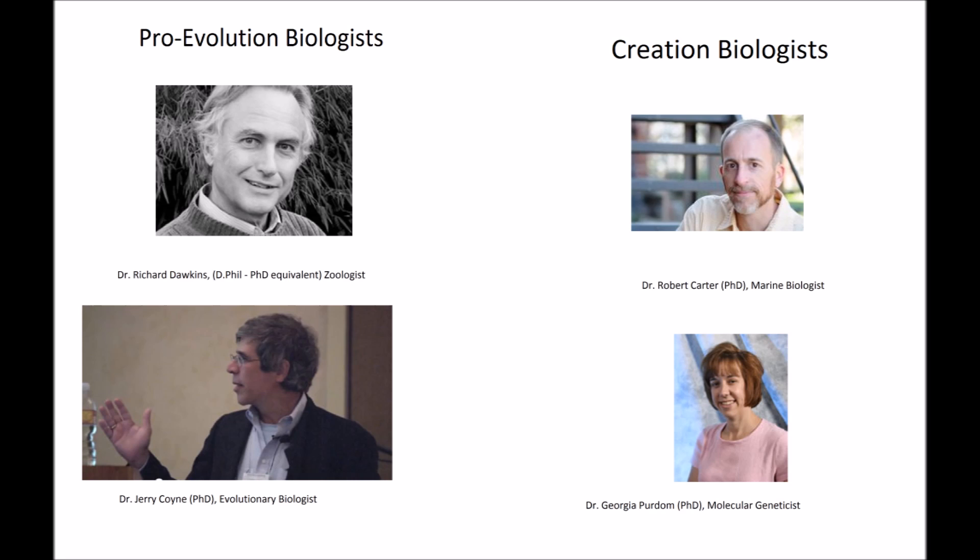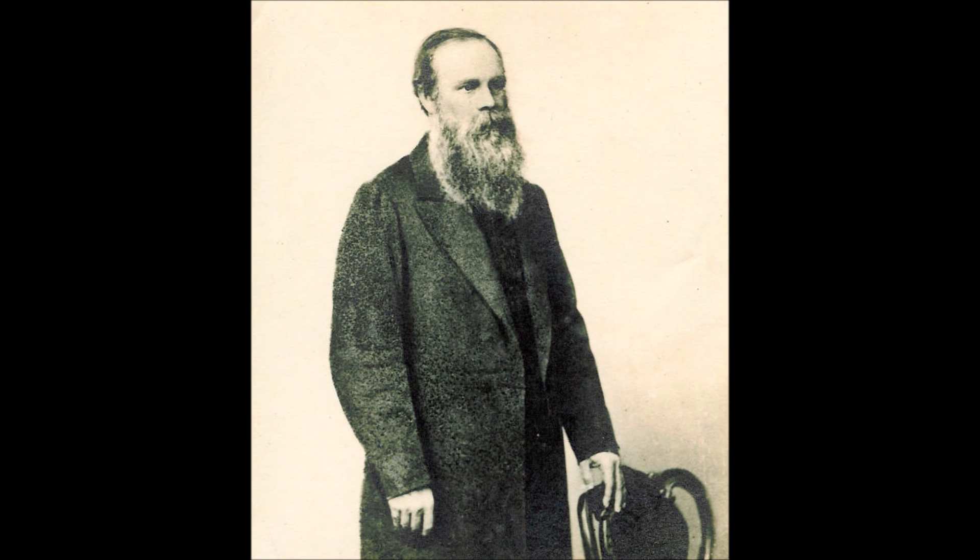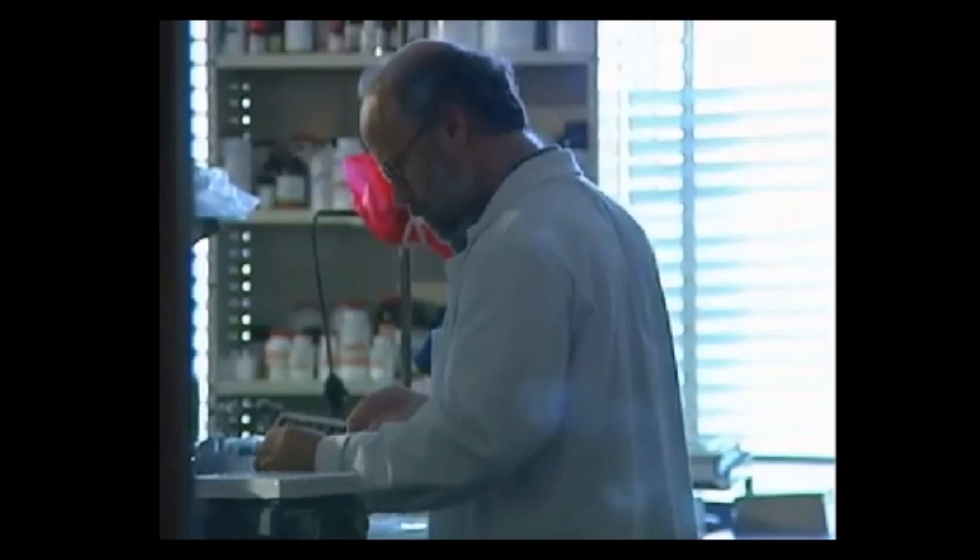Creation biologists and intelligent design advocates agree with evolutionists that living things change. Mutation and natural selection are facts of biology. In fact, it was originally a creationist by the name of Edward Blyth who first proposed the idea of natural selection, not Charles Darwin. Biochemist and intelligent design advocate Michael Behe, for example, thinks that the universal tree of life is real, but doesn't think that natural processes alone are sufficient to explain every adaptation in the history of biology.